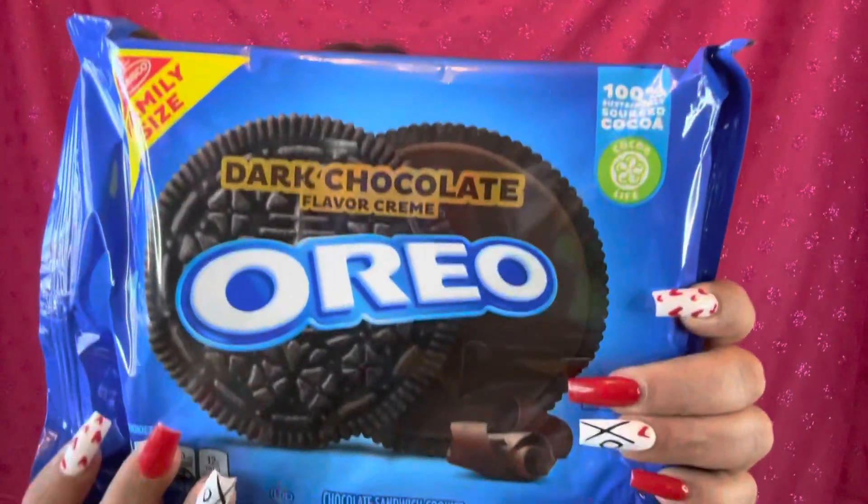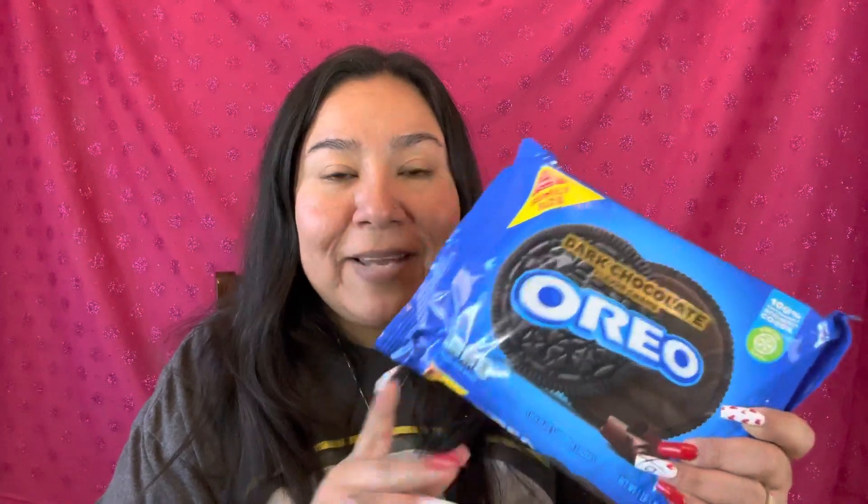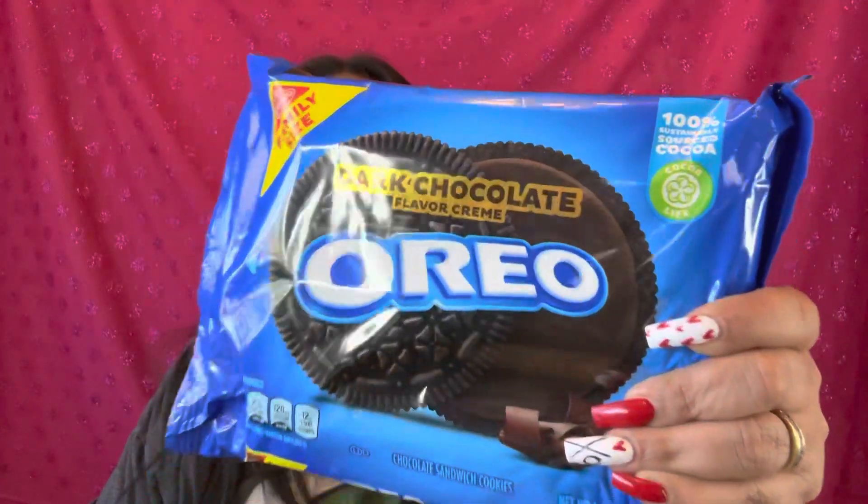So today I have dark chocolate flavored cream Oreos. I love dark chocolate, I love chocolate — anything chocolate, dark chocolate. Dove chocolate is probably my favorite. But we got dark chocolate Oreos, and I know these have already been around, but I just haven't had a chance to try them yet.